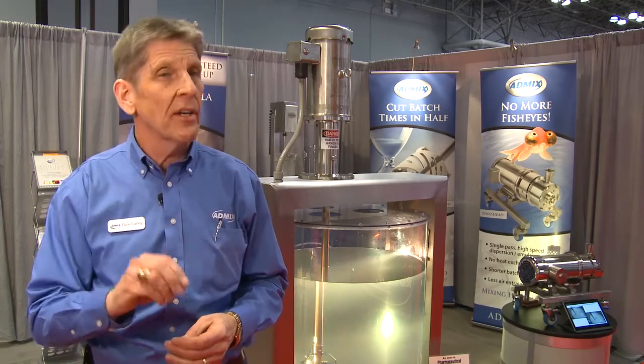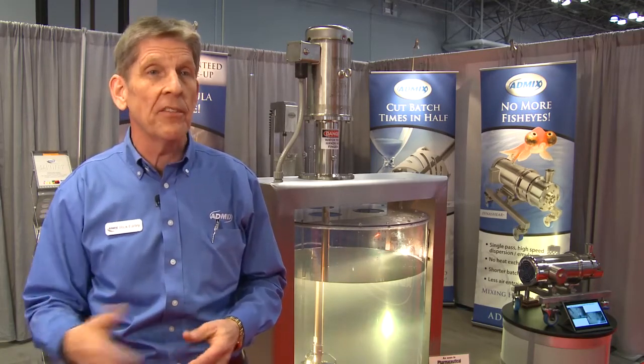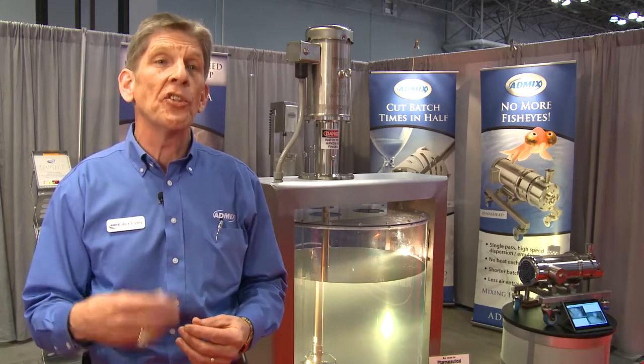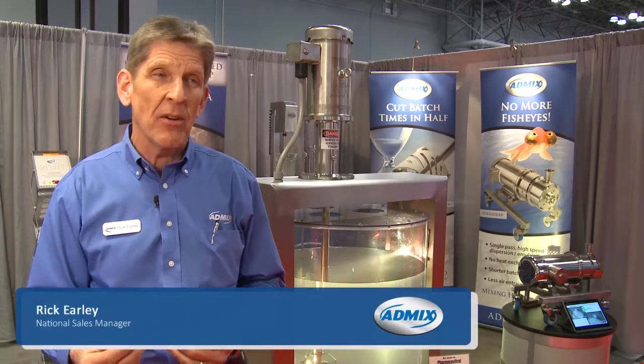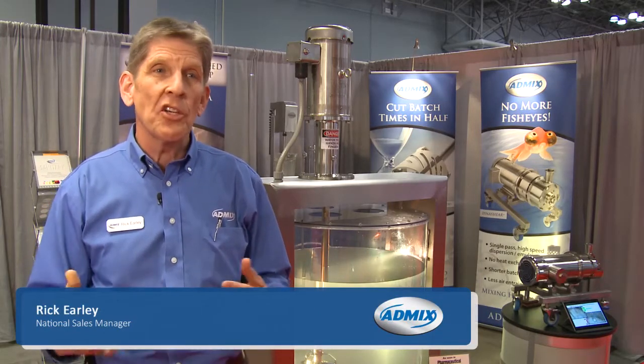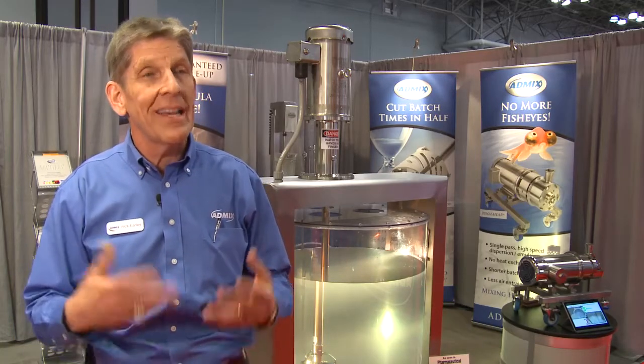Guaranteeing smooth product, no agglomerates going to wind up in the finished product. And lastly, we accomplish those two — faster and better — with around 50% less horsepower, so customers can feel positive about the ROI in saving energy.